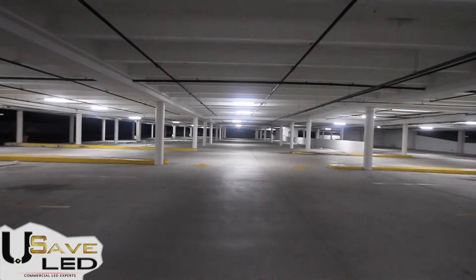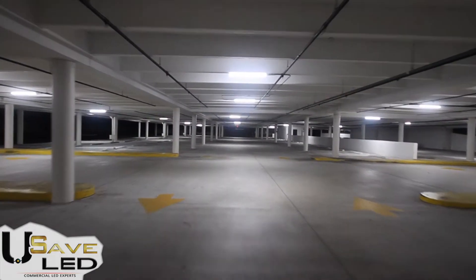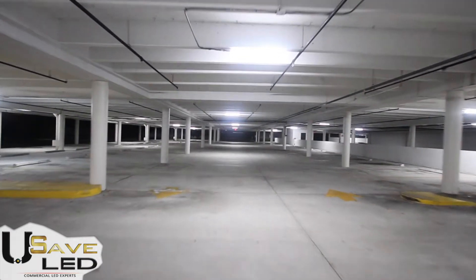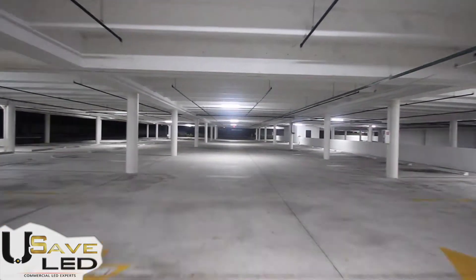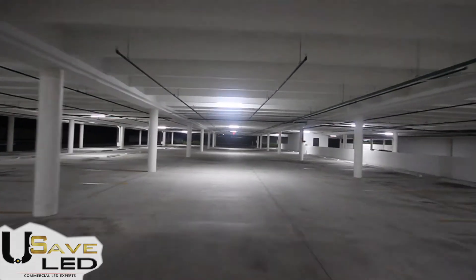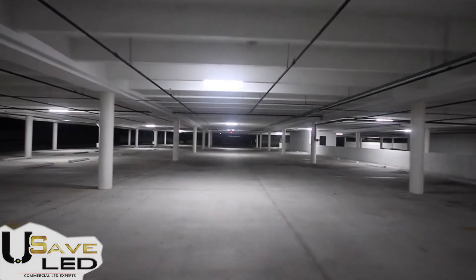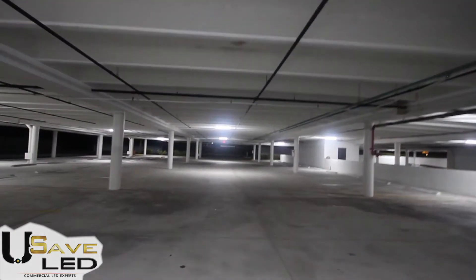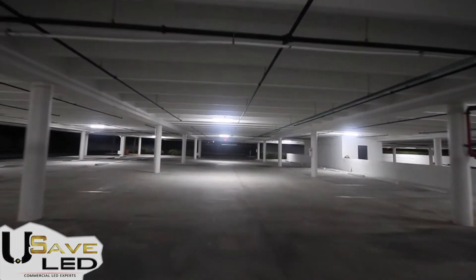With the LED fixtures being UL and Design Light Consortium approved, they qualify for many government rebates and incentives. Coupled with USAID LED's unique financing program, the Sanctuary Center is cash flow positive on the garage lighting project with zero upfront expense on the new lighting and labor.